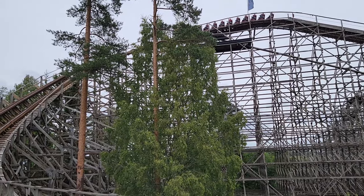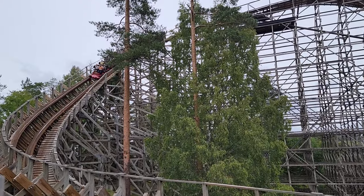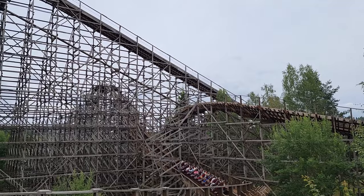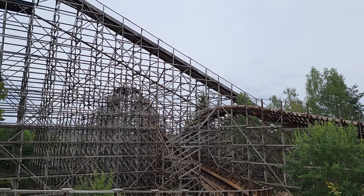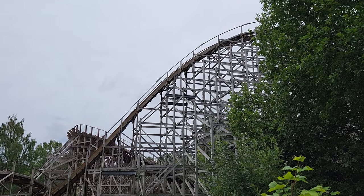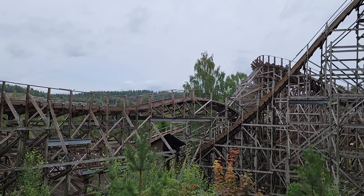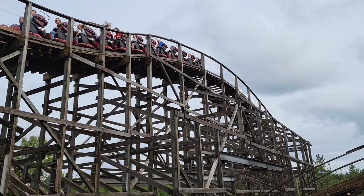Thunder Coaster was the third and final Vekoma wood coaster ever built. This is a terrain coaster at Tusenfried with several sizable drops down the hill. I heard mixed things about this coaster over the years — mainly that it had good airtime, but it was rough. I recently got to experience the coaster. While this may have the best layout of a Vekoma wood coaster, it does have some flaws, and I'll discuss those in this review.